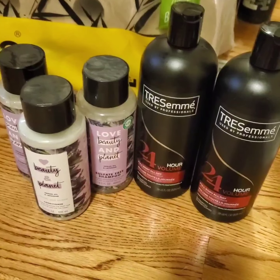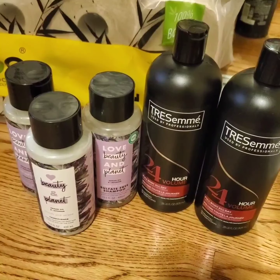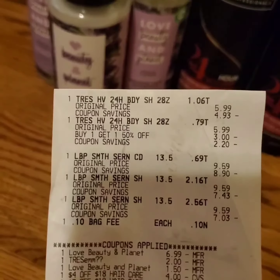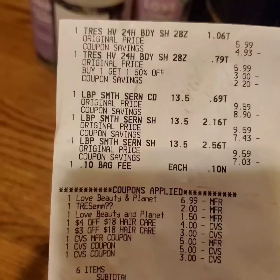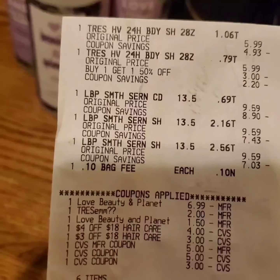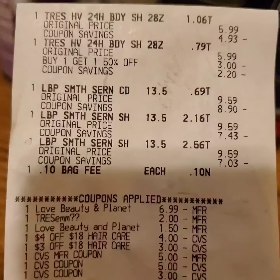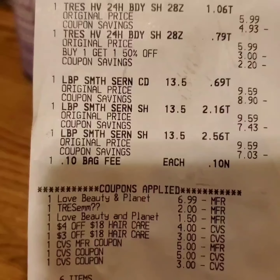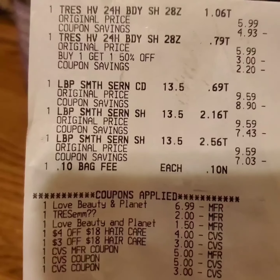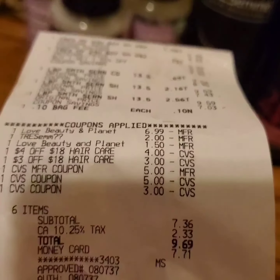Now, to save a lot of money on this deal because $37 is a lot of money for hair care, I combined manufacturing digital coupons, store coupons, and rebates. This is my receipt. I used the following digital coupons: Love, Beauty and Planet buy one, get one — but only up to $6.99. Trasimé digital coupon, $2 off. Another Love, Beauty and Planet digital coupon, $1.50. For the store coupons, there's $4 off $18 worth of hair care and $3 off another $18 worth of hair care. I rolled 13 extra bucks. I paid $9.69 including tax.